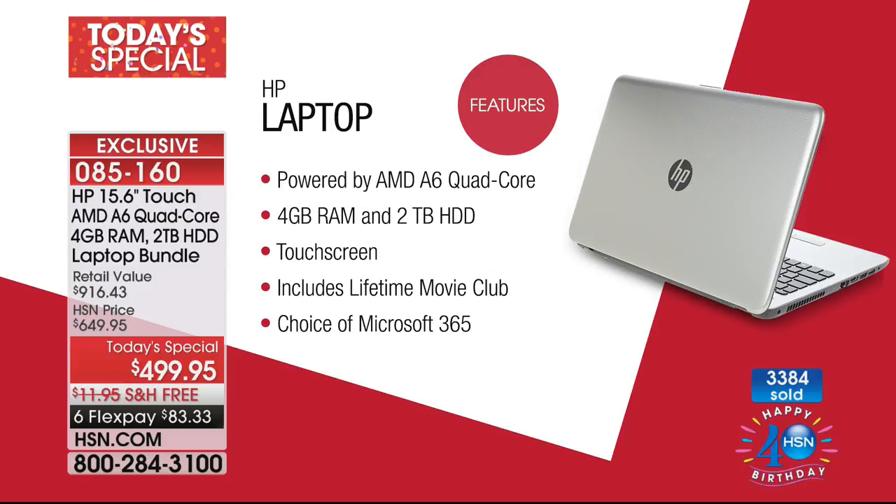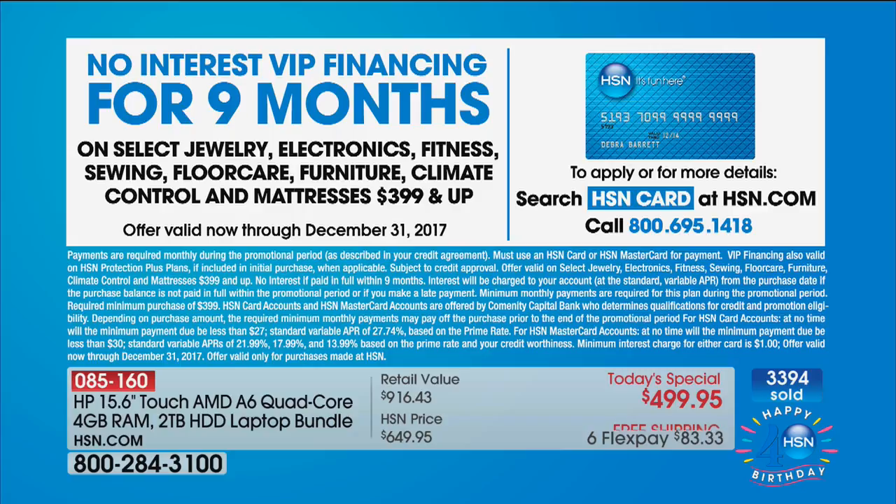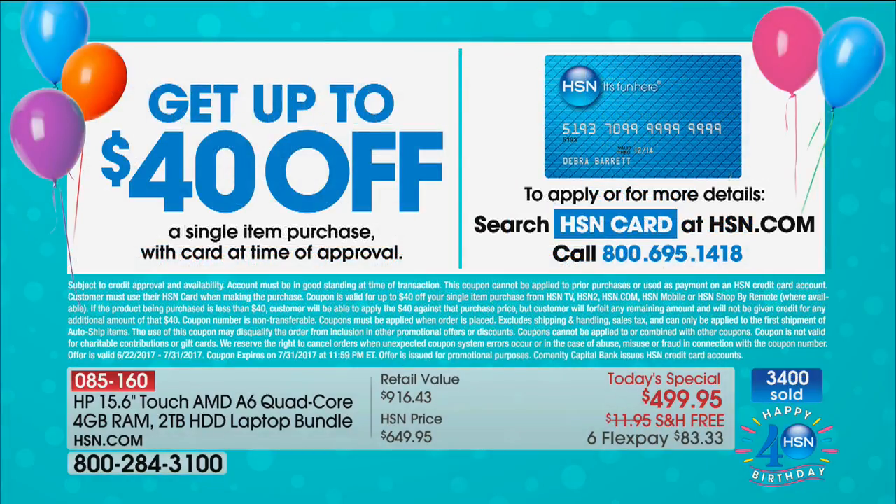Spend your first $83 and we'll be happy to send it home to you. By the way, if you have an HSN credit card, we will offer nine-month VIP financing on that, which means it's only $55 to $61 a month depending on the choice you're making. And if you don't have the HSN credit card, if you sign up for one today and use it on this computer, we'll take another $40 off your first purchase.